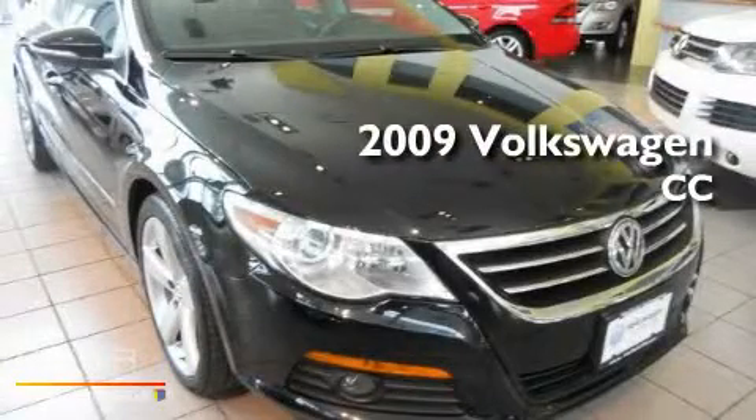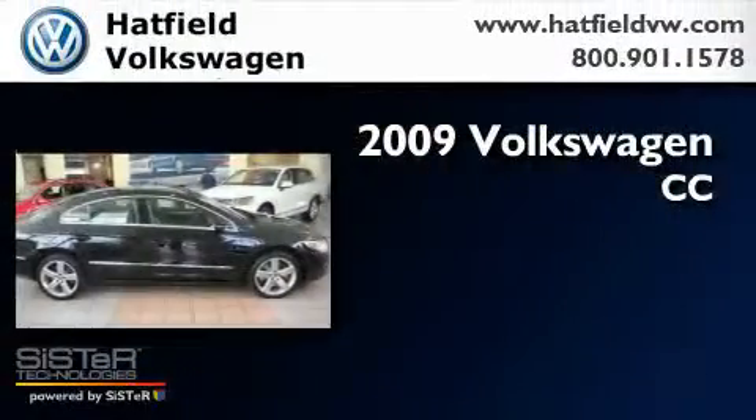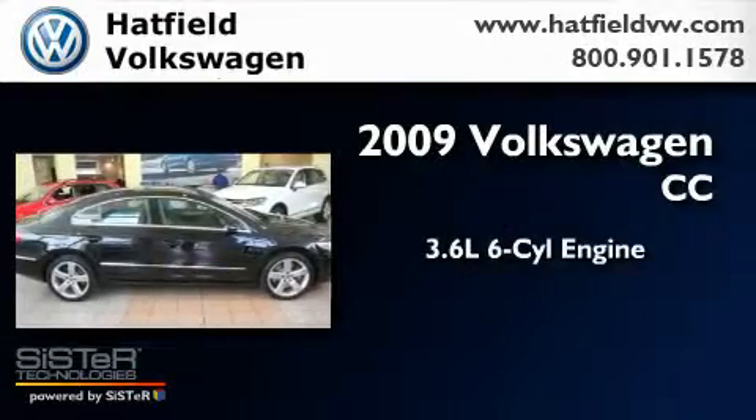This is a 2009 Volkswagen CC. It has a 3.6-liter six-cylinder engine, an automatic transmission, and all-wheel drive.